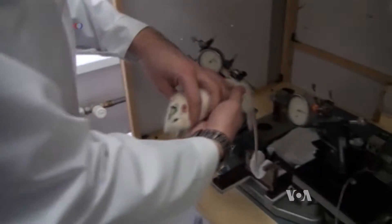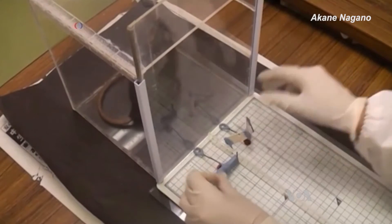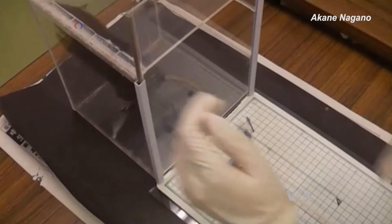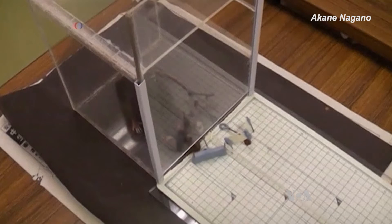Anyone who lives in a big city knows how crafty rats can be when it comes to food. In fact, they're smart enough to use tools to get a treat. In this case, Japanese researchers showed how rats quickly learned to use a hook to pull food close enough to snag.